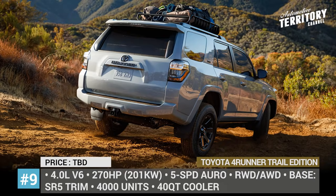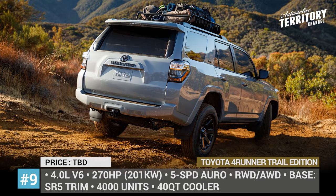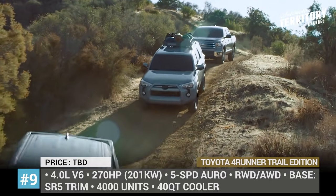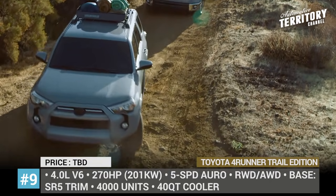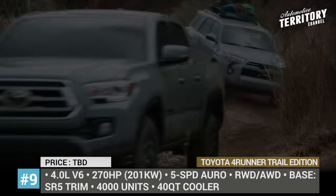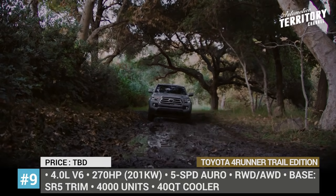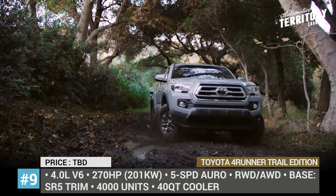The SUV also carries a Yakima Load Warrior roof rack and a 40-quart cooler installed in the cabin. Just as the rest of the range, the Trail Edition comes powered by the 4.0-liter V6 engine with 270 horsepower, a 5-speed automatic gearbox and either rear or all-wheel drive.